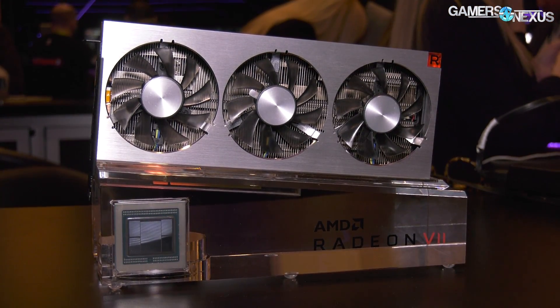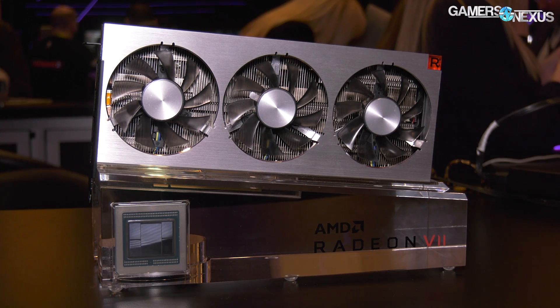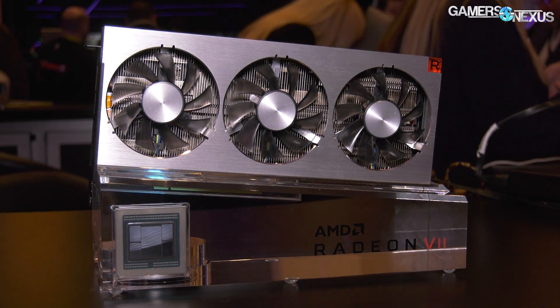Ryzen 3000 series — we don't have any product details, but we have some top-level stuff that we can go through as well for AMD's showcase at CES 2019.